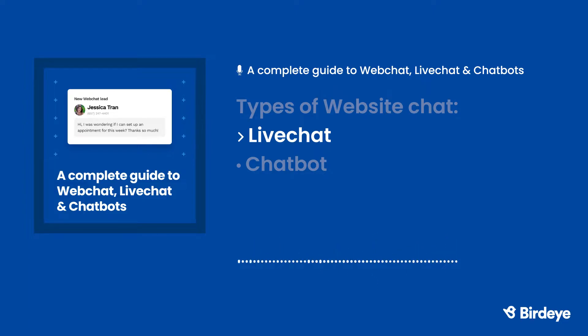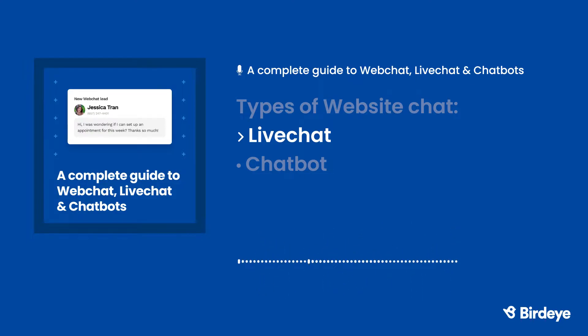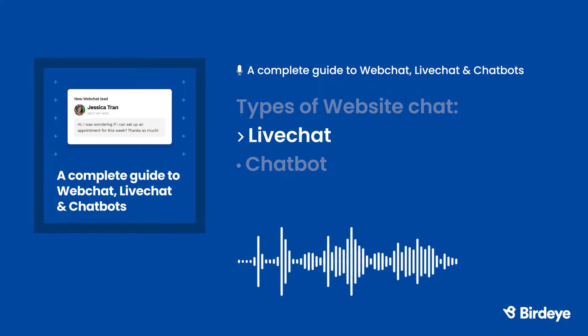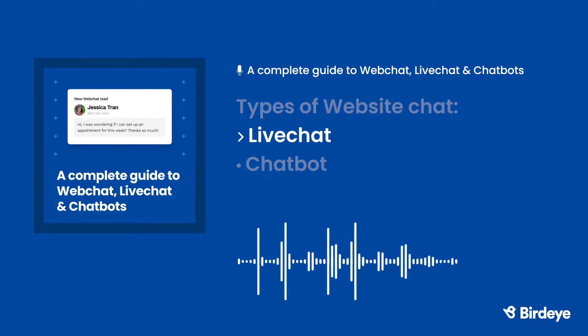With live chat, customers interact with a live representative via instant messaging, allowing for real-time responses to questions. Knowing that there's an actual person on the other end means no question is too complicated to answer. If customers make spelling mistakes or the question is too vague, not a problem — the live representative can ask follow-up questions to get to the root of the customer's concern. The business can use live chat to customize customer interactions and provide a personal touch. Live chat is extremely convenient, but it can be difficult for businesses to have a live representative available 24-7.